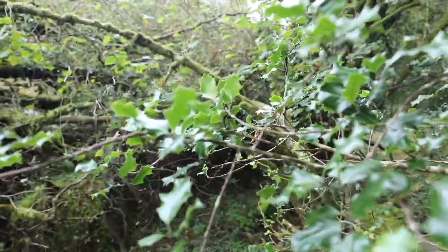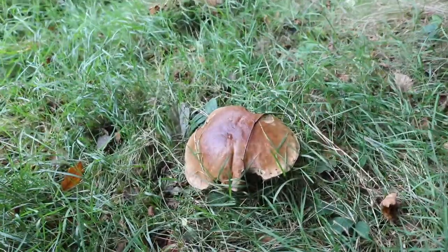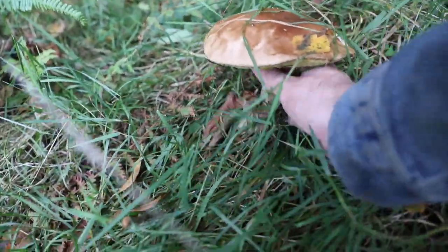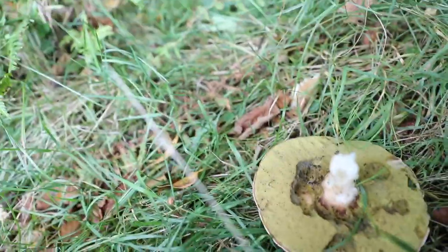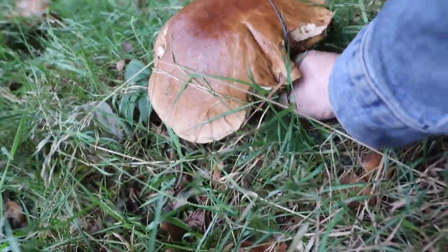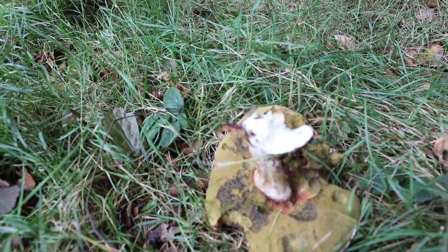Oh look at these ceps! Look at these beauties. A little eaten but this one looks okay. It's a cep - yeah, it's a cep. I think I can't really tell by the stem but yeah, that's a cep. Another one here - I mean we're just a little bit too late, they're gone, they've gone soft.